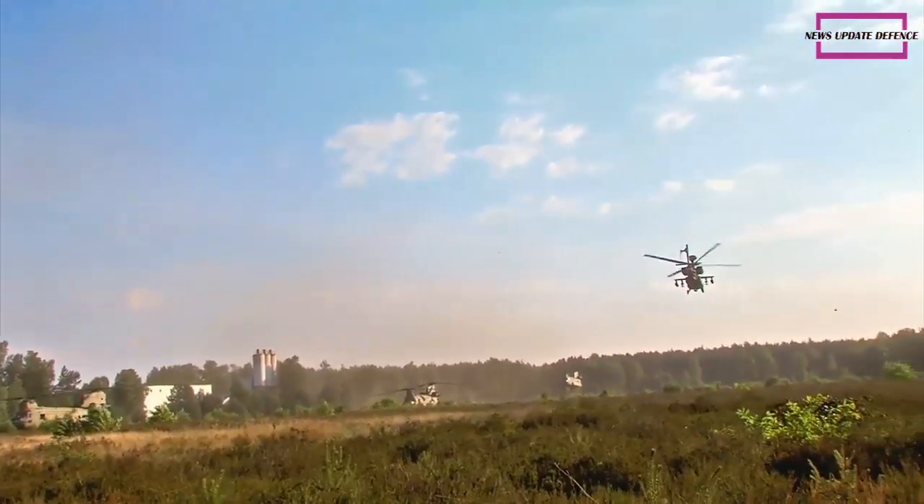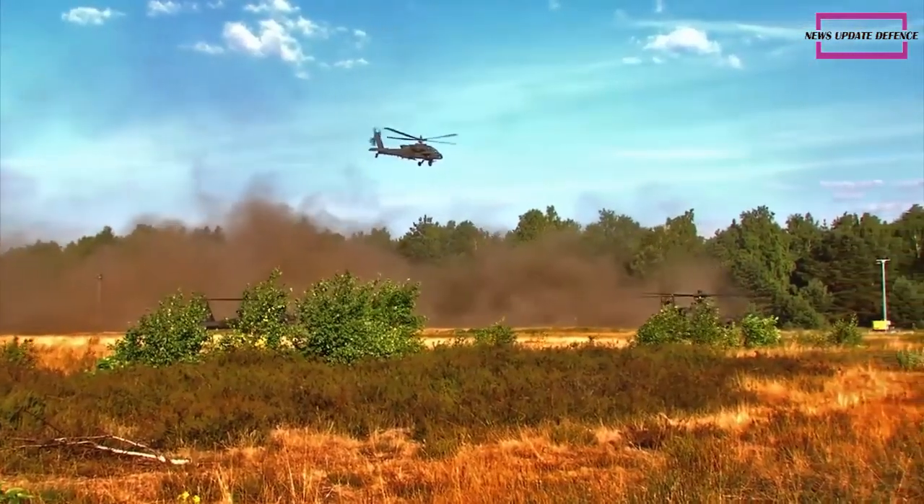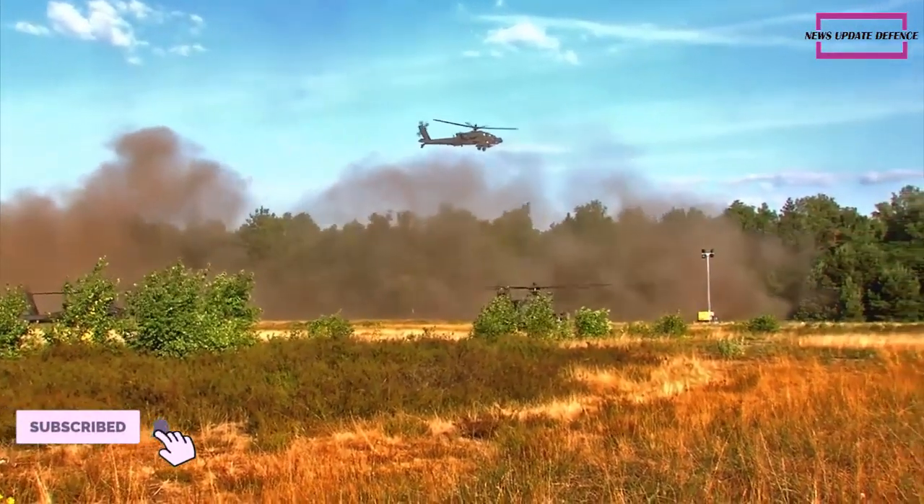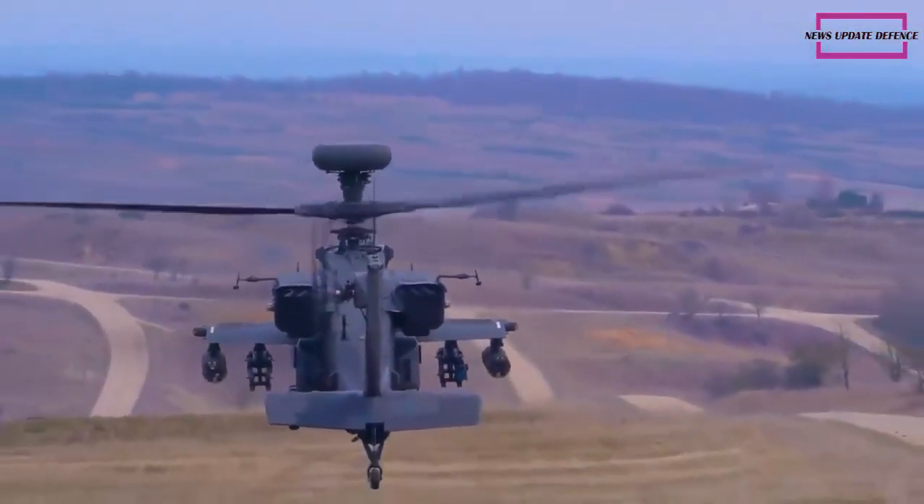The AH-64E comes with a 30mm M230 cannon with 1,200 rounds of ammunition. It has four hardpoints on stub wings and can carry various missiles. Armament is tailored depending on mission requirements.